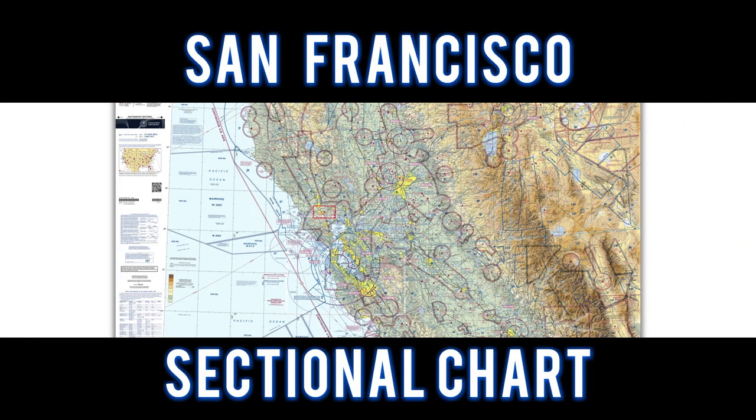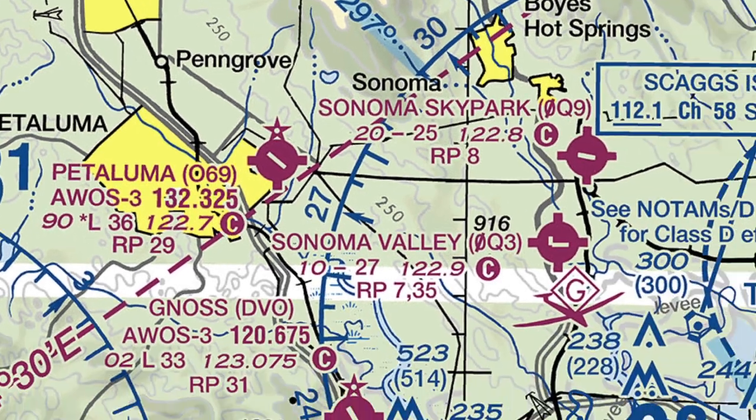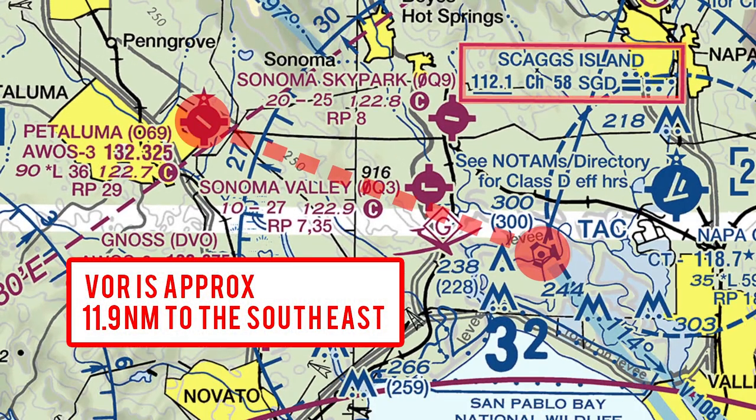For this flight, let's take a look at the San Francisco sectional chart. We flew to Petaluma Airport and entered a straight-in approach to runway 29. The Skaggs Island VOR is located approximately 11.9 nautical miles to the southeast.